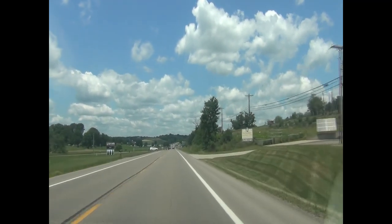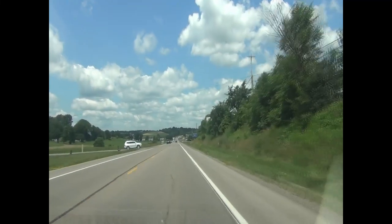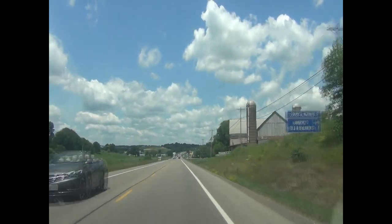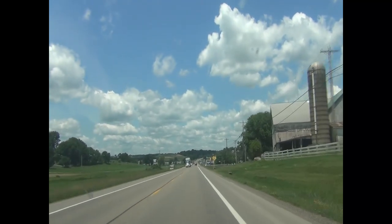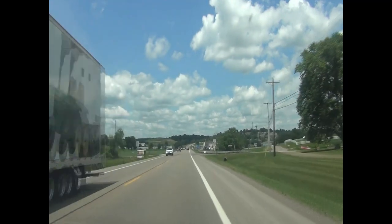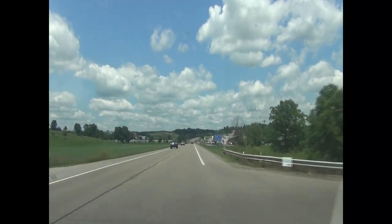And if I haven't already, I'll put up some more videos on this area. We come up here a time or two each year. We like to stay at the Carlisle Inn, and we like to go grocery shopping at Walnut Creek Cheese, which we're kind of driving to now. It'll be up here on the right — we'll pull in.